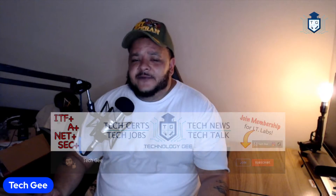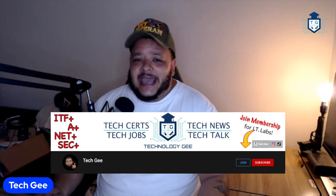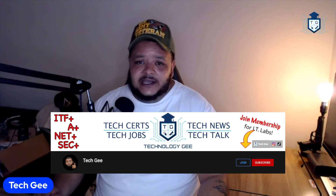This is your boy Tech G back with another video. We're going to talk about some of the things you can do to jazz up your resume so you can go out there and land a cybersecurity job making the big bucks. But before we get into all that, make sure you hit the like button, share button, subscribe to this channel, and also go sign up for a Tech G membership where I will be teaching you stuff to help you enhance your IT and cybersecurity skills.